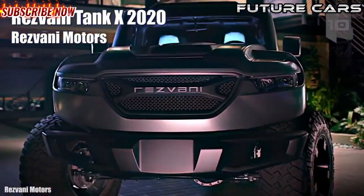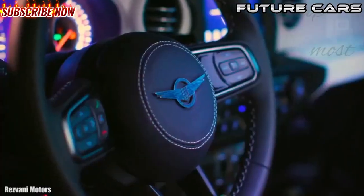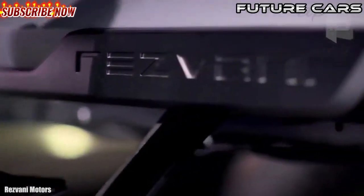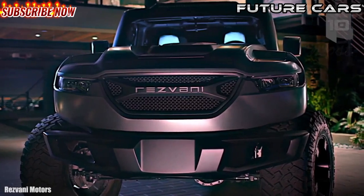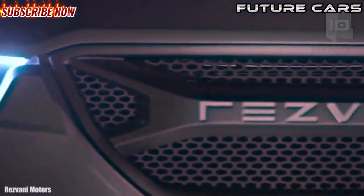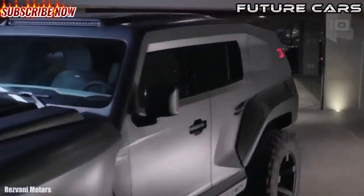Number 10: Resvani Tank X 2020. It is the new model of the company and has become the most powerful production SUV in the world. It has been manufactured in the United States by Resvani Motors, based on the new Jeep Wrangler JL. It is 16.2 feet or 5 meters long, weighs 2 tons, and has room for four occupants.